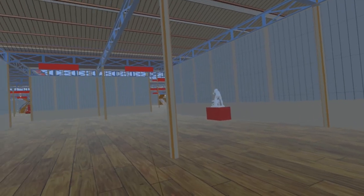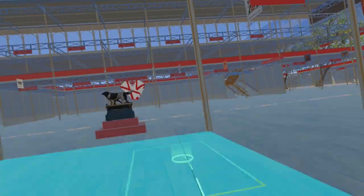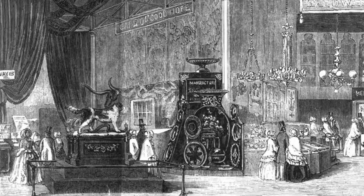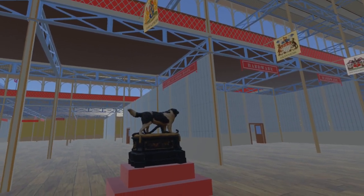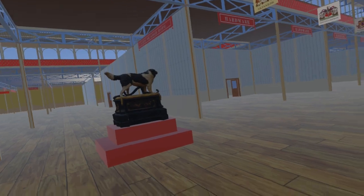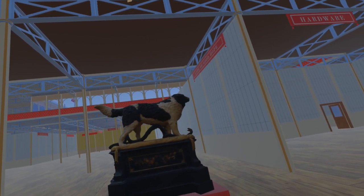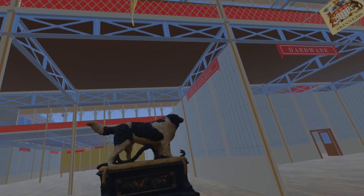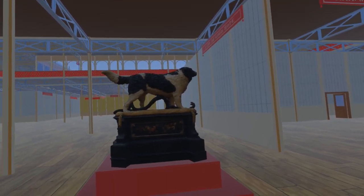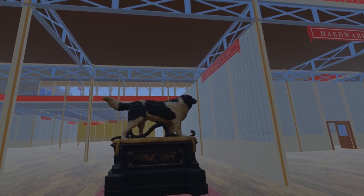Moving out of the British Sculpture Court via the currently empty Canada Court and back to the nave, we come to The Faithful Friend of Man Trampling Underfoot His Most Insidious Enemy by English painter and sculptor Matthew Coates Wyatt. This is a model of the favourite pet dog, Bashaw, of John William Ward, 1st Earl of Dudley. However, he died before the work was complete and Wyatt never managed to sell it. It passed through various hands until 1960, when it was acquired by the Victoria and Albert Museum, where it remains on display today.